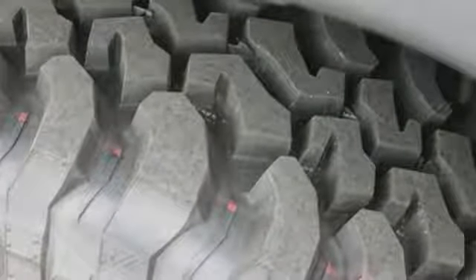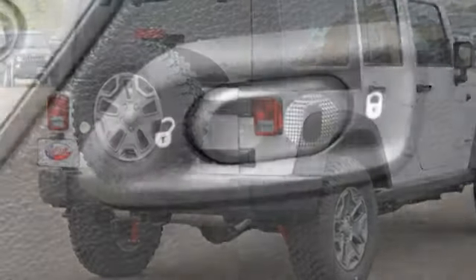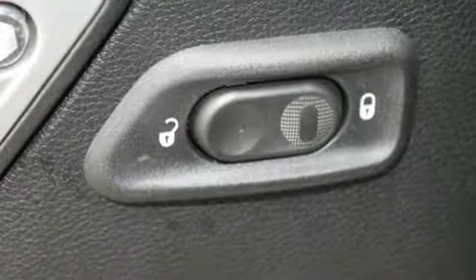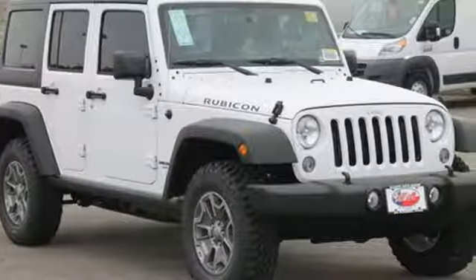Electronic stability control, advanced multi-stage airbags, hill start assist, and fortified underbody armor, along with a Pentastar V6 engine and four-wheel drive, equip you with the tools you need to reach the summit and forge ahead with confidence and capability.